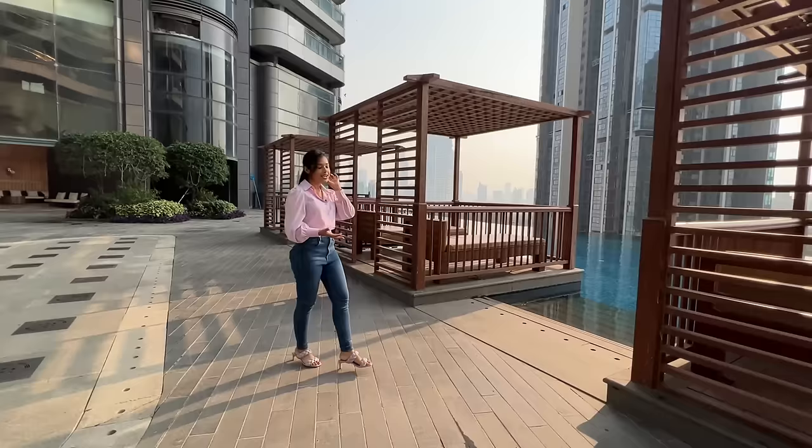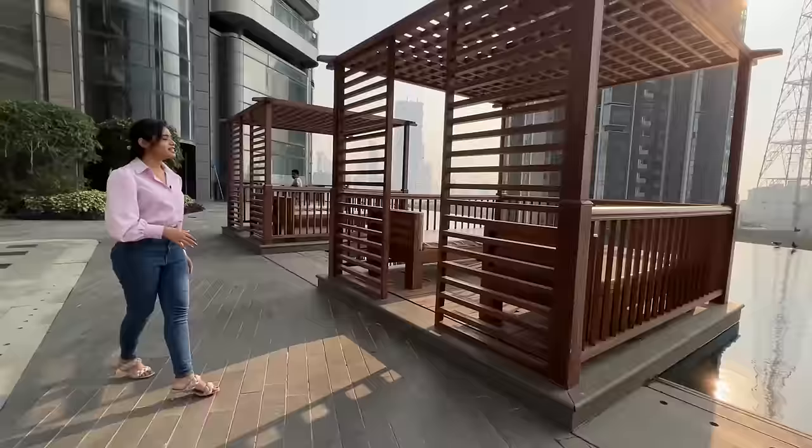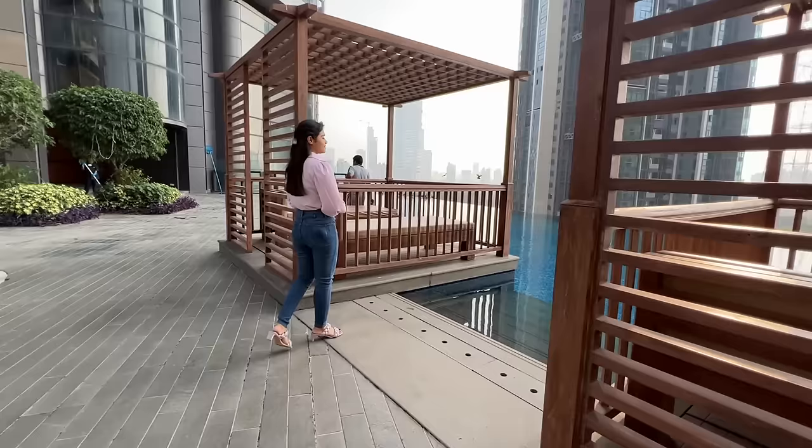The USP of these 4 BHK apartments is the view and the deck. I am just scrolling and enjoying my leisure time on this level. This is just the perfect spot for any resident to unwind.